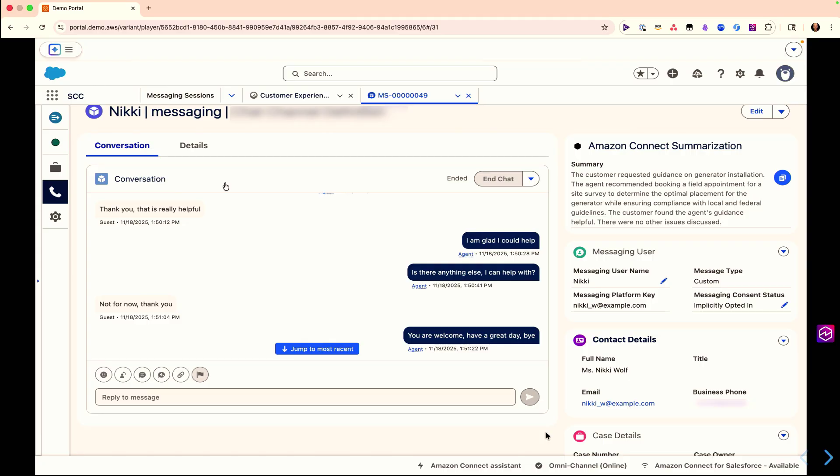Agents don't need to log in to multiple systems — they work off one single unified desktop. We've removed a lot of the heavy lifting our customers would have to do in terms of integrating these capabilities, and we've made it simple, easy to set up, configure, and start to enable out of the box.